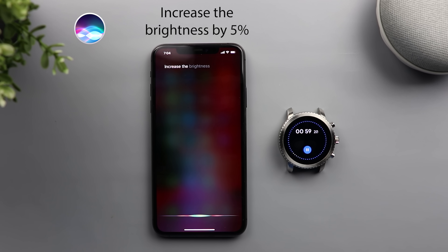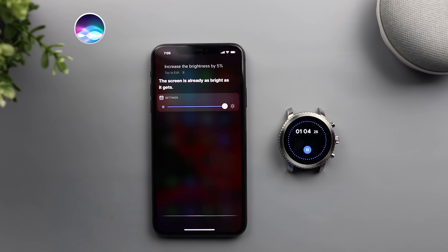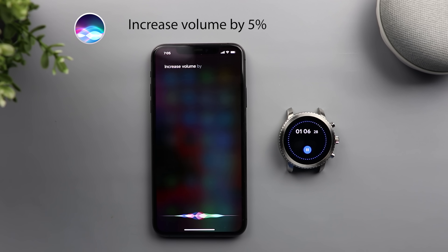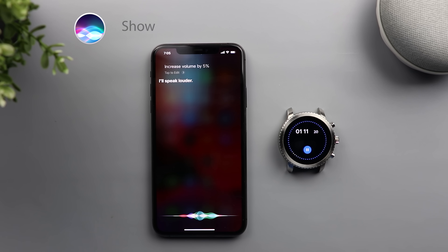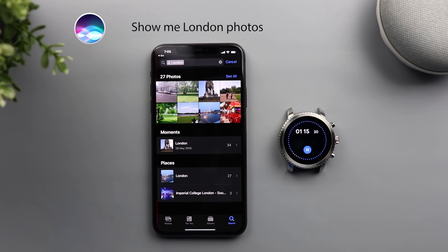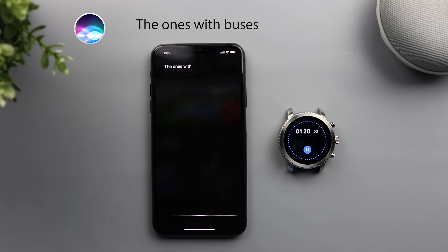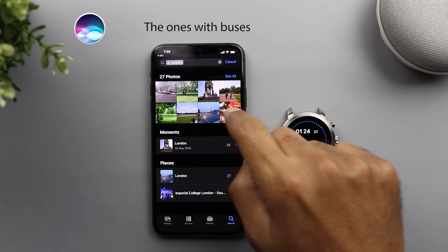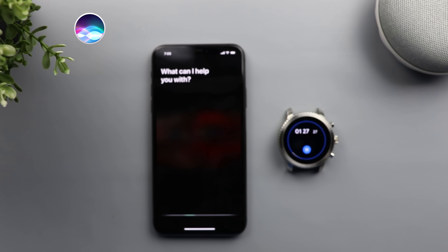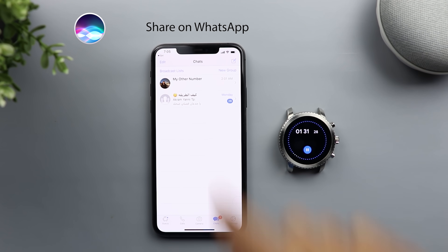Increase the brightness by 5%. The screen is already as bright as it gets. Increase volume by 5%. I'll speak louder. Show me London photos. The ones with buses. Here's what I found. Share on WhatsApp. So I have to do that manually.